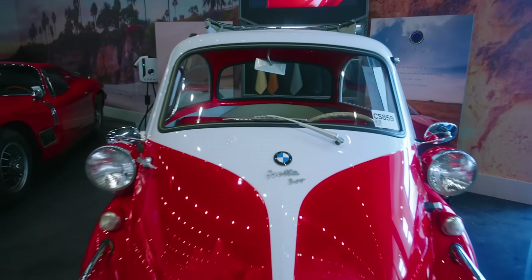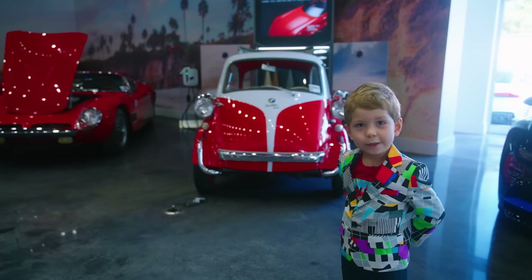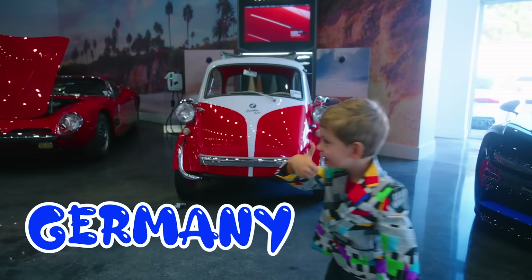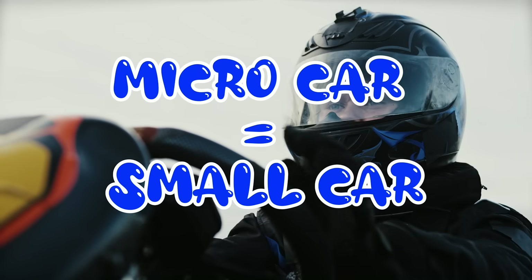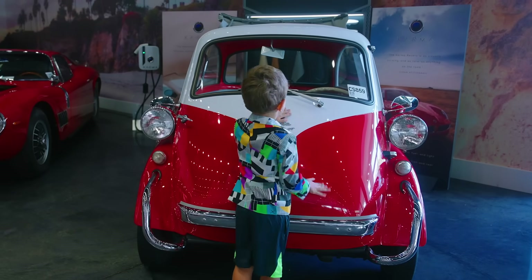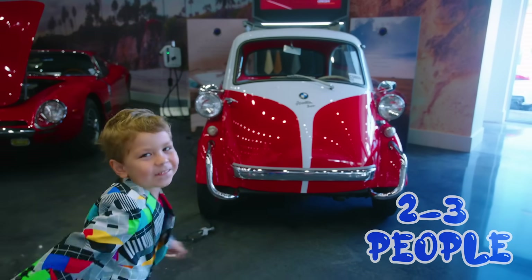This car is BMW EZ300. It is from Germany and is considered a micro car, which just means that it's very small. It was made in the 1950s and could fit two to three people inside.